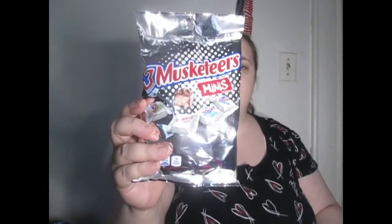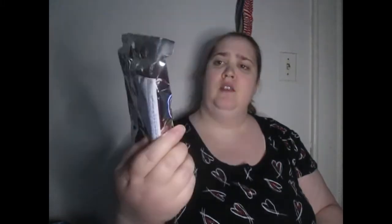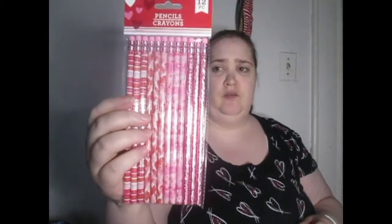They also had some of these, which were pretty cool — little bags of those. And of course I couldn't resist: they had pencils, all different kinds, but I like these. I had to get another one for each person because they're small.